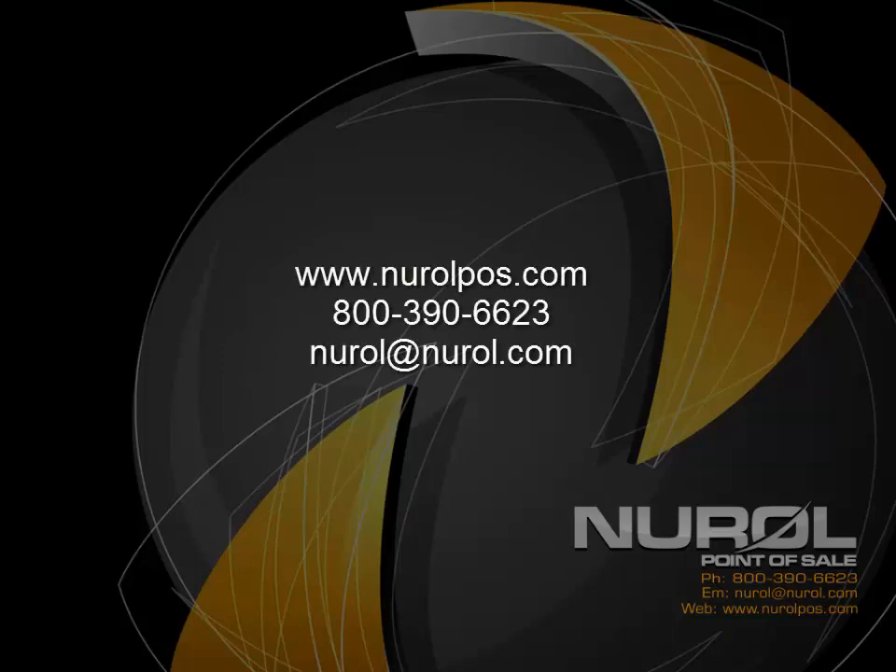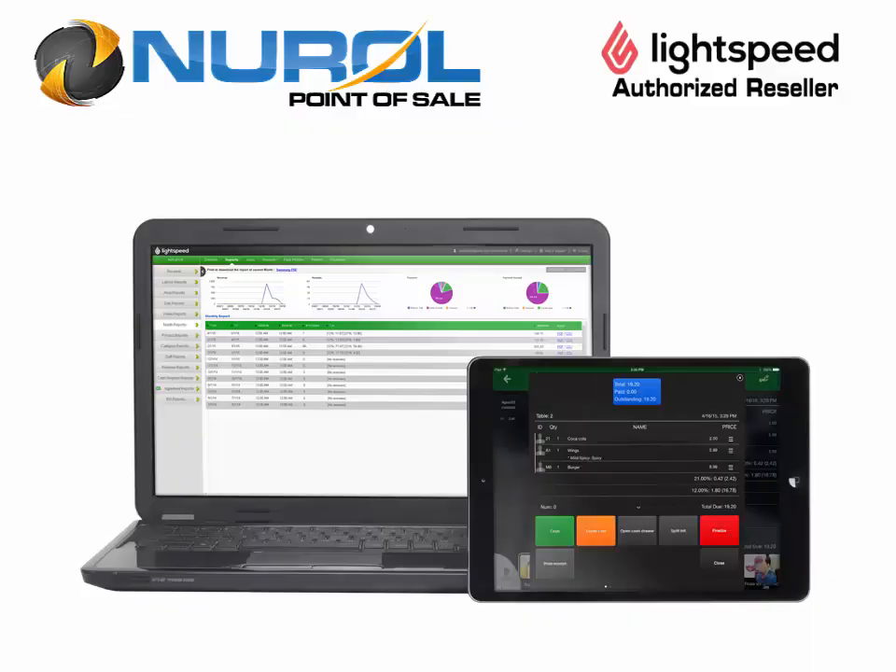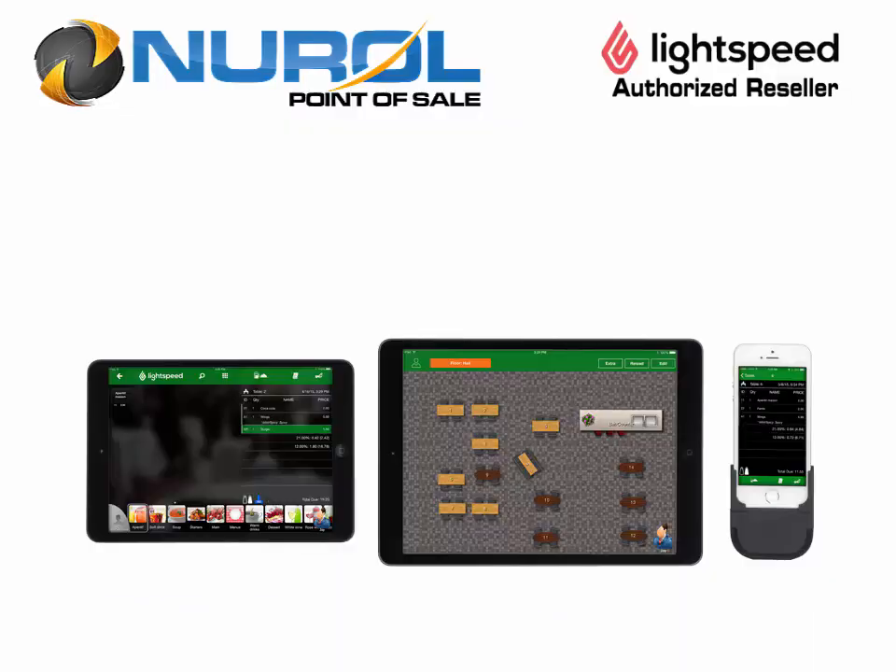New Role Point of Sale introduces Lightspeed for Restaurants, a cloud-based restaurant POS system for iPad. Lightspeed for Restaurants will work on any size iOS device: full-size iPad, iPad Mini, iPhone, or iPod Touch.